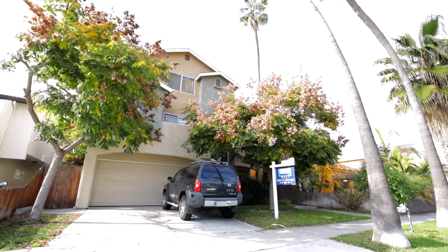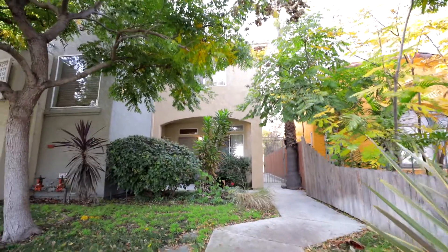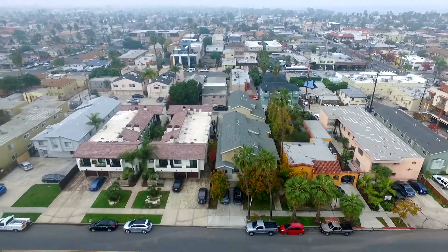If you bought this home, you would have a property with all the features you really want, and you would be in a location that is one of the most sought-after places in San Diego.